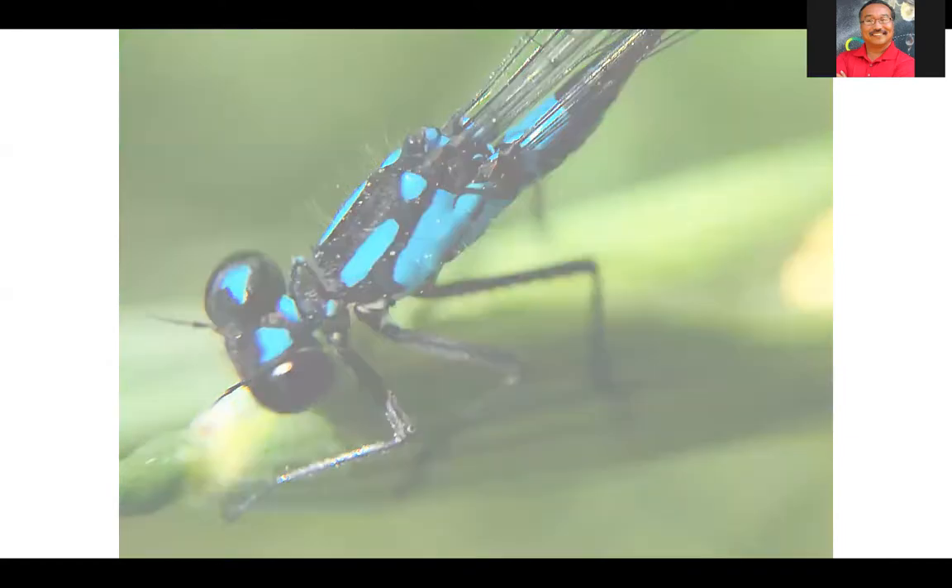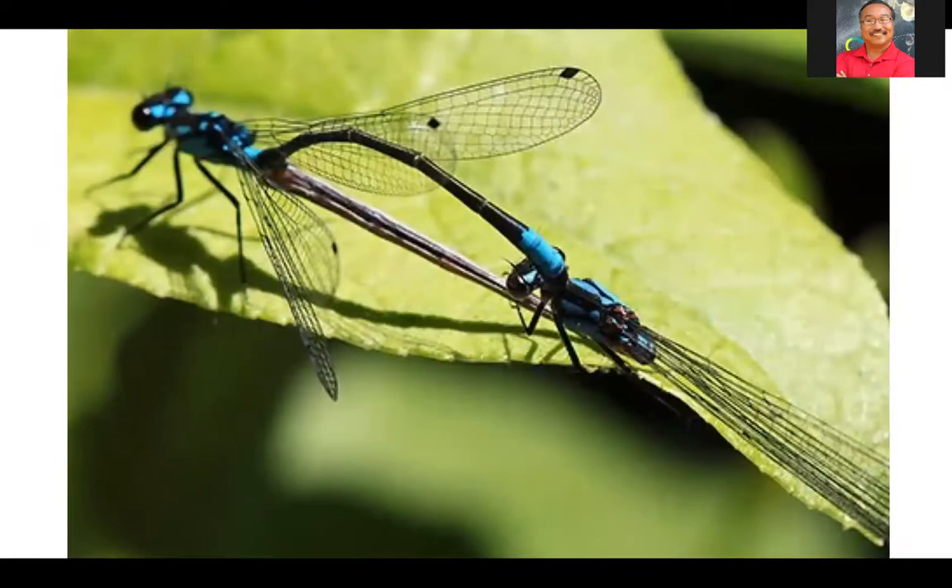This is called a mating wheel. When dragonflies mate, the male grabs the female by the back of the head and by instinct she moves her abdomen to underneath the beginning of his abdomen, where he has his sperm packet. These are called wheels or dragon wheels — this is characteristically how they mate. After she's done collecting the sperm, he guides her around and shows her different places where he thinks it's good for her to lay her eggs. She'll use her ovipositor to create a slit in water-based plants and lay her eggs inside.